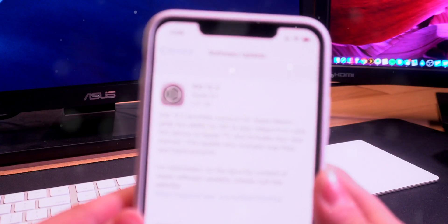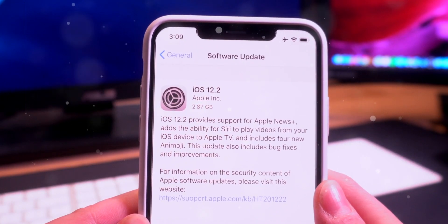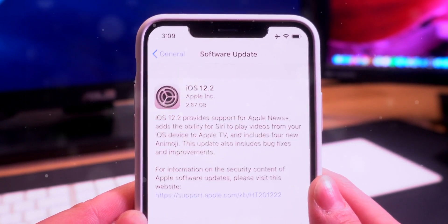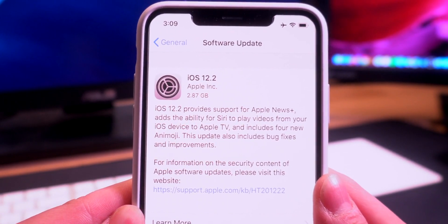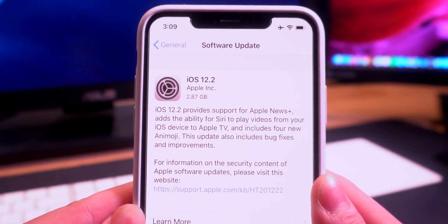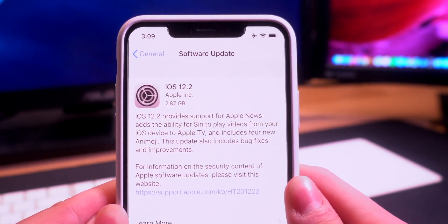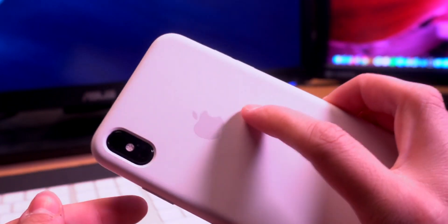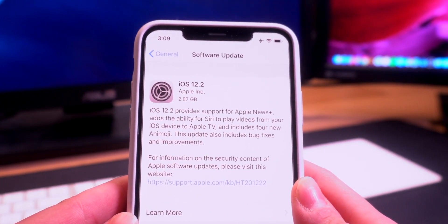Hey, what's up guys, welcome to our first video after the 2019 March Apple media event. iOS 12.2 was just released to the public and is available for download, but if you guys want to jailbreak, do not update to this software. There are going to be multiple things patched — the latest jailbreak utility will not support this firmware. It only supports iOS 12 to 12.1.2, and there hasn't been anything released for iOS 12.1.3 or above, so just stay on the firmware you're at.